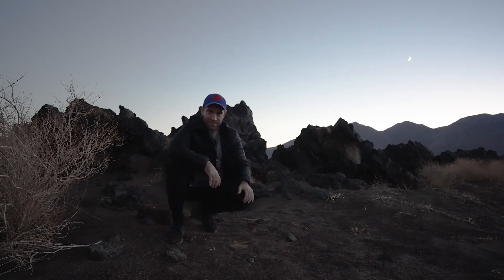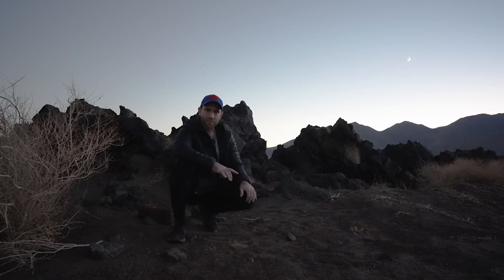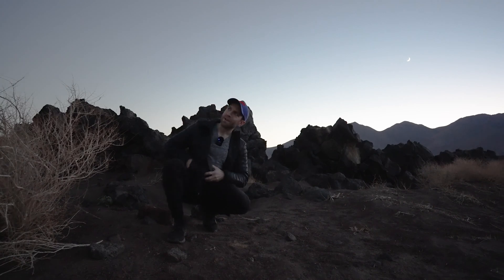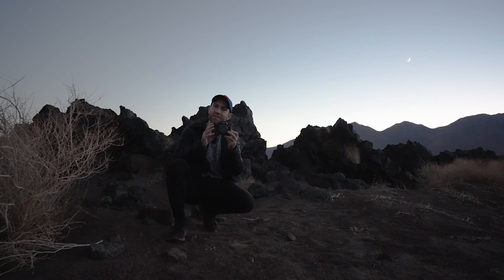Here we are — this is a unique setup. We are at a place called Fossil Falls, right off the 395, about two hours from LA, almost to Lone Pine, where I was headed out because I want to test out my new astro-modified camera, the a7 IV.